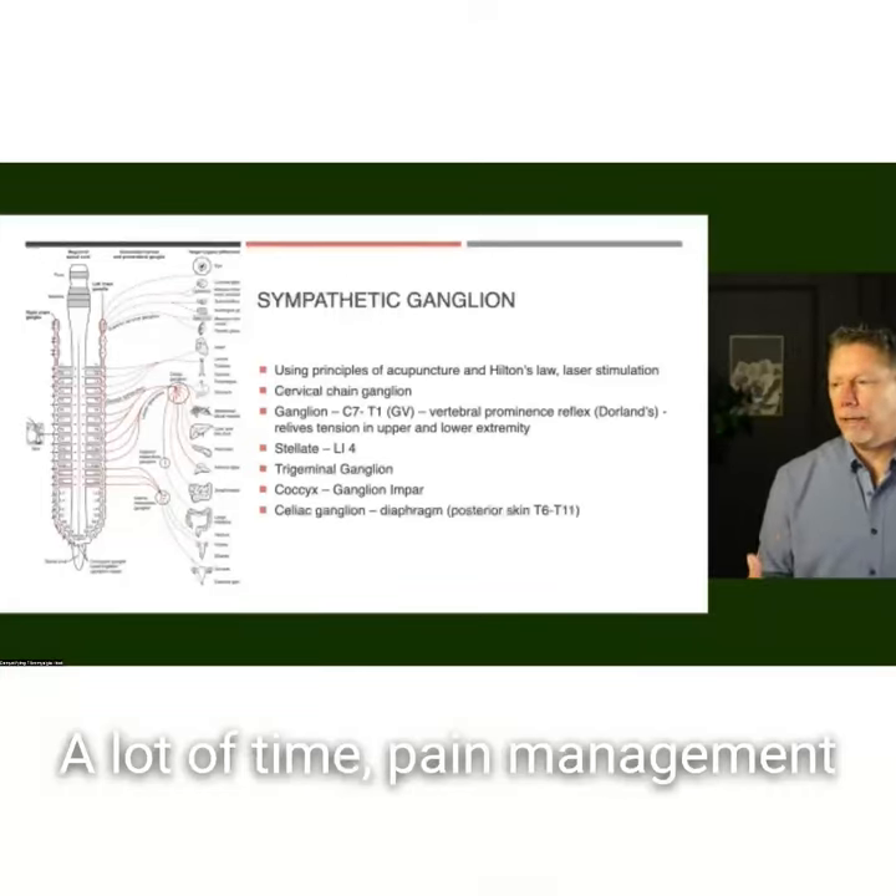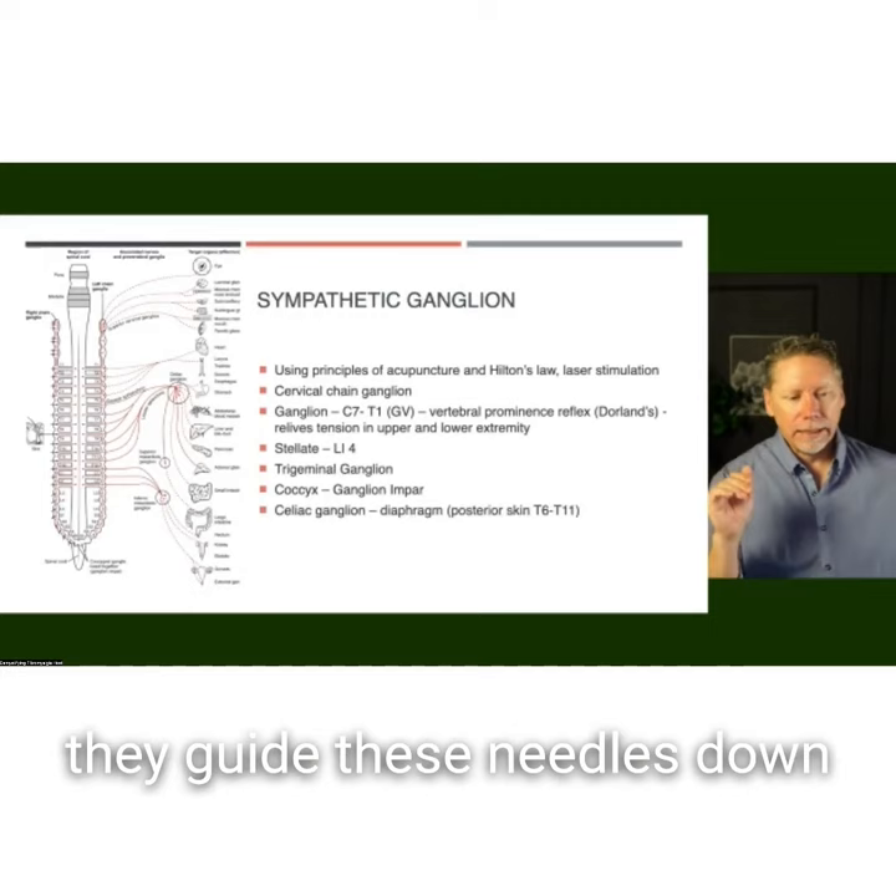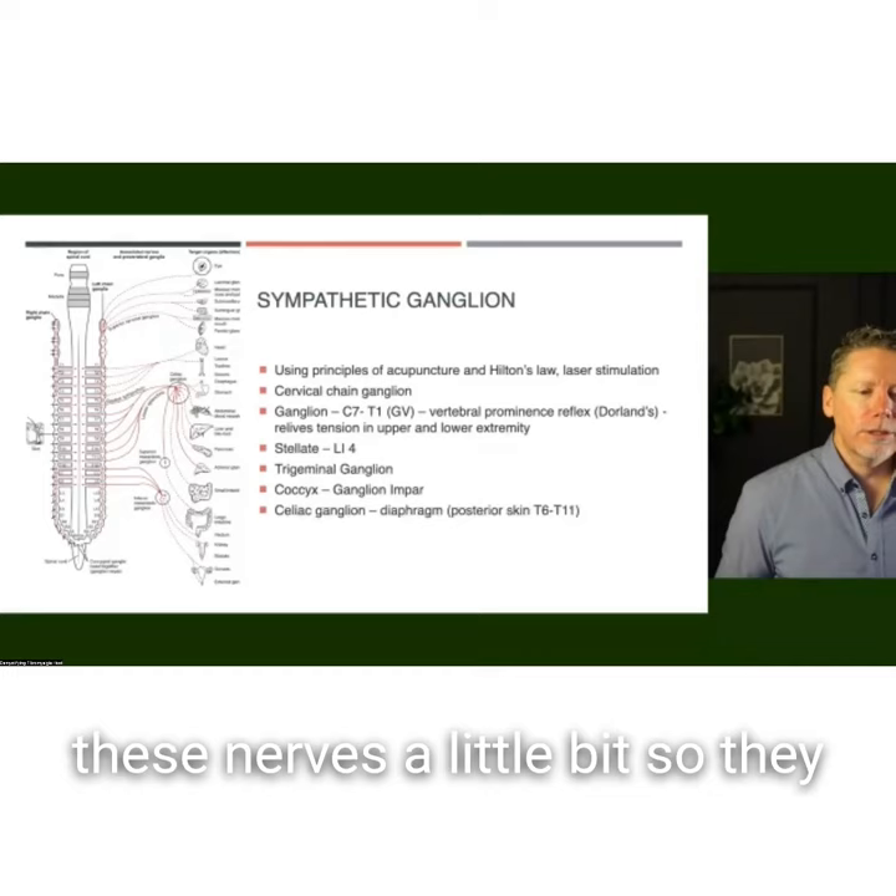Pain management doctors will often go in and do sympathetic chain blocks. They guide needles down into these important bundles where all these nerves are and basically anesthetize these nerves a little bit so they can't transmit. We know that this helps people with pain.